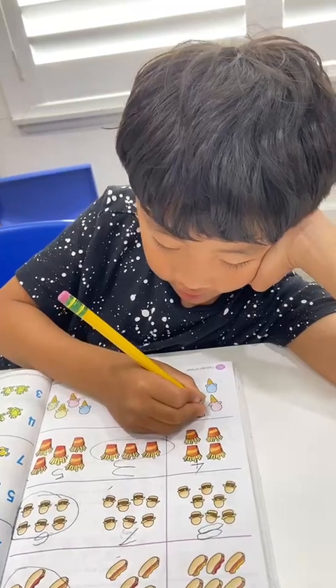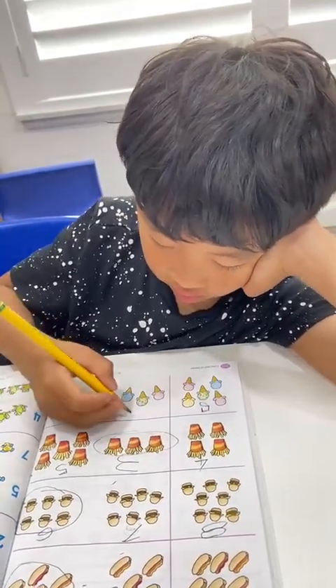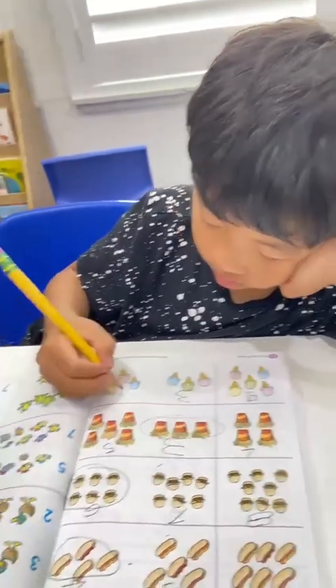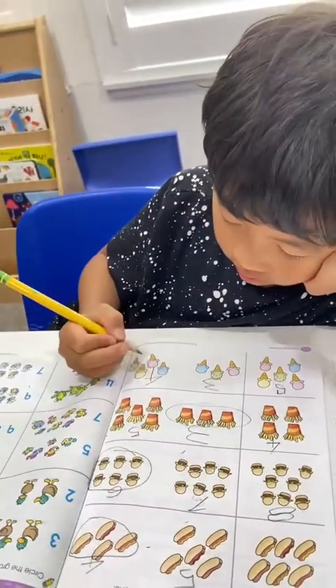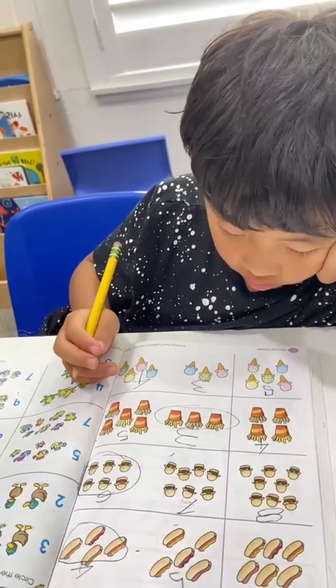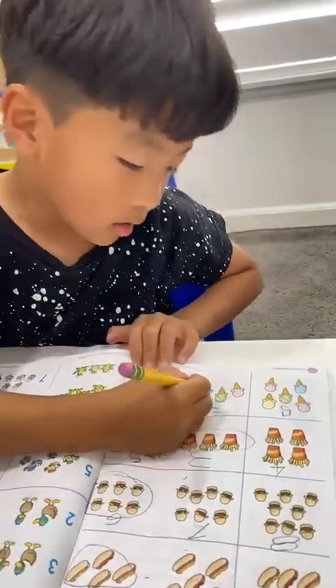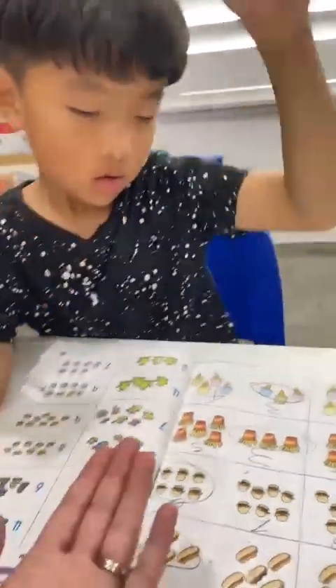Count the ice creams. How many ice cream? Five. Three — good. Four — good. Which one has less? Which one's small? Three — yeah, good job! High five!